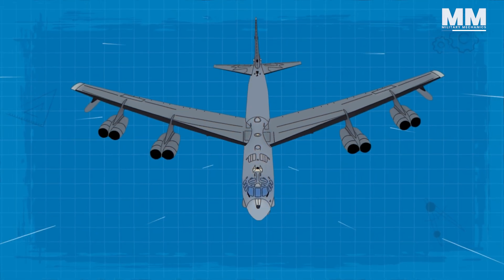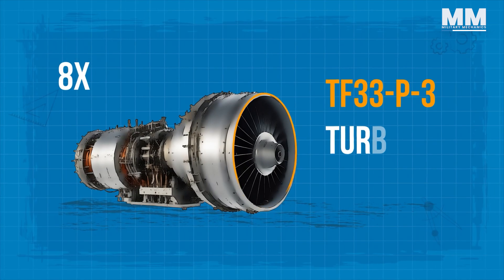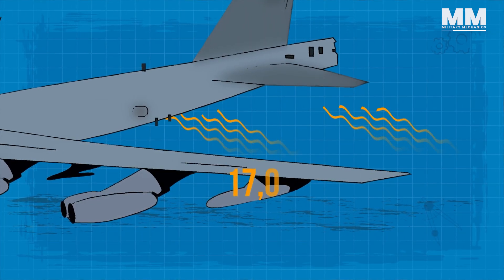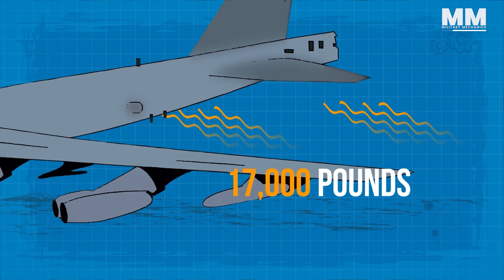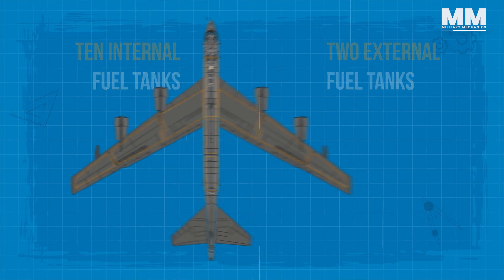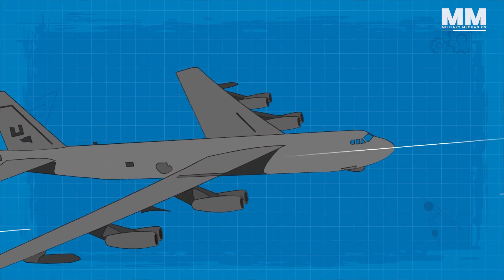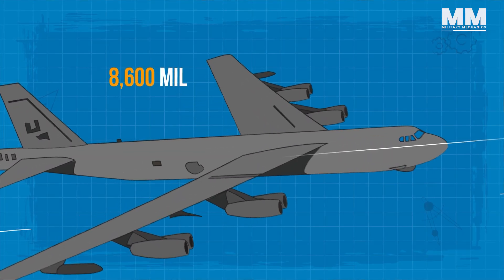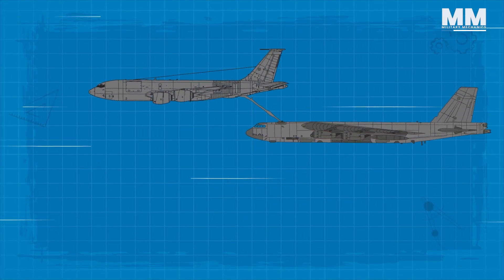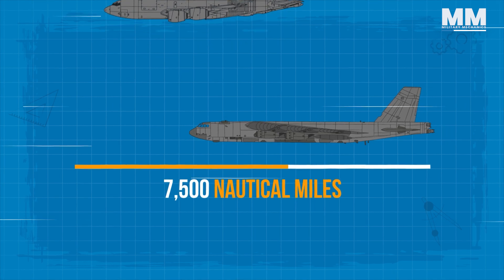The B-52H is equipped with 8 Pratt & Whitney TF33-P3 turbofan engines, each delivering over 17,000 pounds of thrust. It features 10 internal and 2 external fuel tanks, holding more than 181,000 liters of fuel, allowing the aircraft to fly over 8,600 miles without refueling. When refueled in the air once, its operational range extends to 7,500 nautical miles.